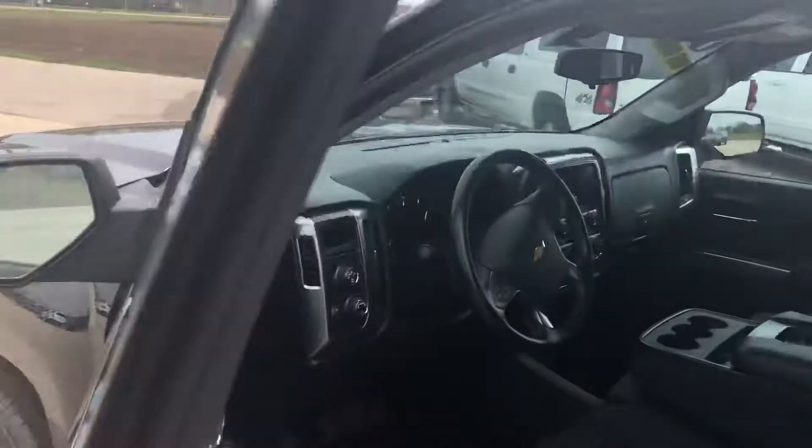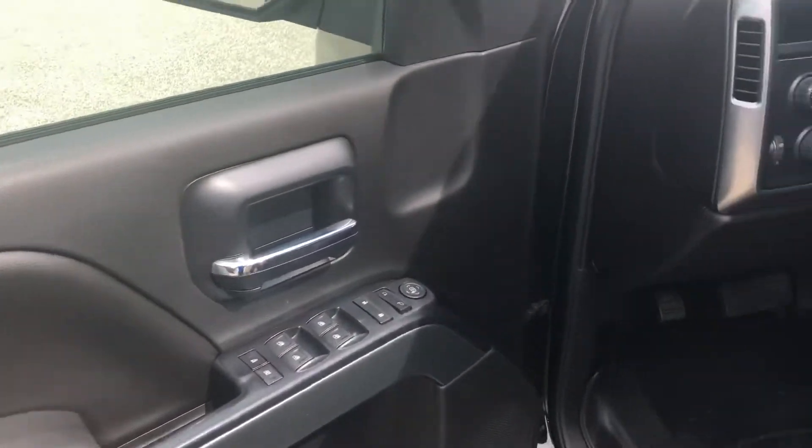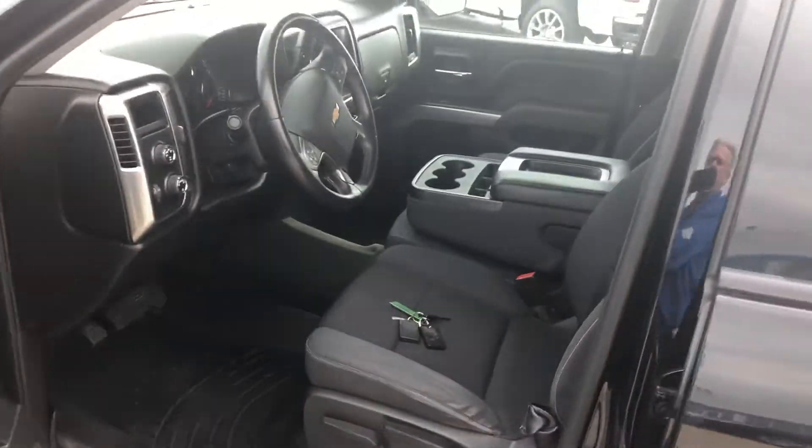If we take a look inside, this vehicle's four-wheel drive. It's got your four-wheel drive controls, power windows, door locks, tilt, cruise, air. It's got your key fobs there, plenty of storage. The center opens up there for some extra storage space.